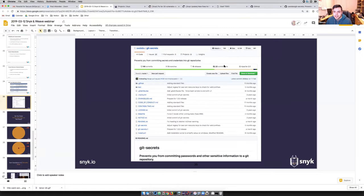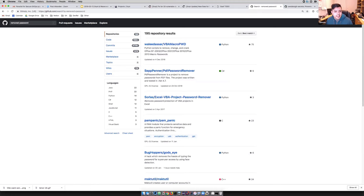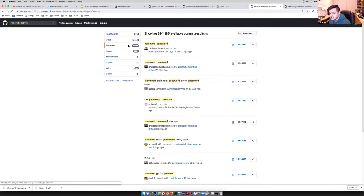There are two things here: one is it's amazing what people will write in a commit message — broadcasting the fact that you've put secrets in is another thing entirely. And going to GitHub to search right now and looking at 'remove password' returns 471,000 commits.